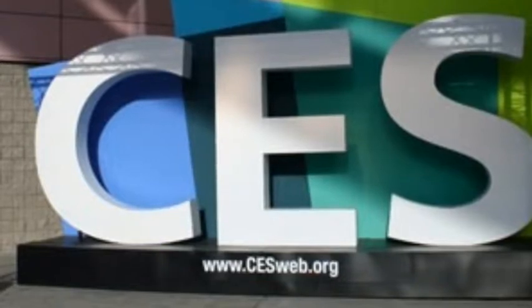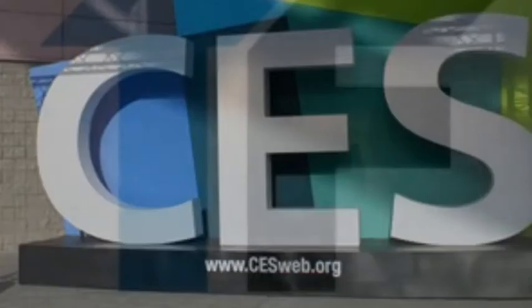CES 2014 coverage brought to you by 3DLT.com, BounceIt.com, and iSpotlightApp.com. TechFaster, giving you CES faster.